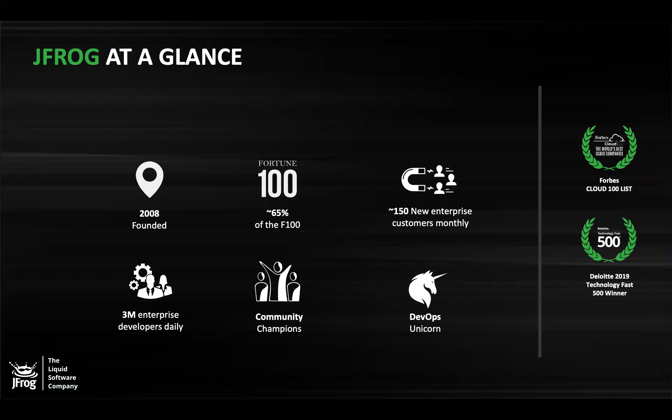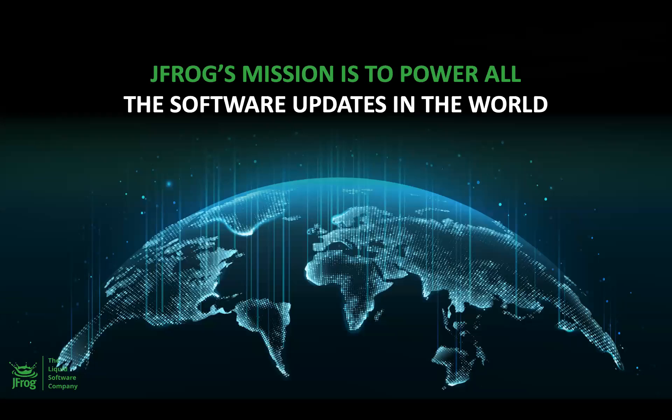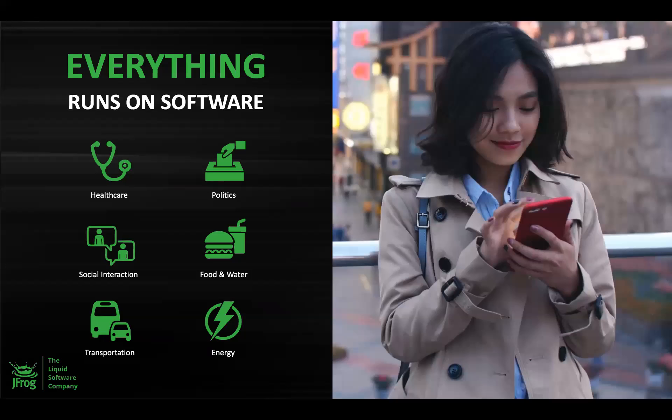I am hoping that all of you know what JFrog is. But briefly, JFrog was founded in 2008. We have approximately 6,500 paying customers. 65% of the Fortune 500 companies use JFrog products. We are a DevOps unicorn and community champions. Our products are driven by community feedback. JFrog's mission is to power all software updates in the world. We strongly believe in the concept of liquid software where the updates should flow freely and continuously like water flowing through the pipes.